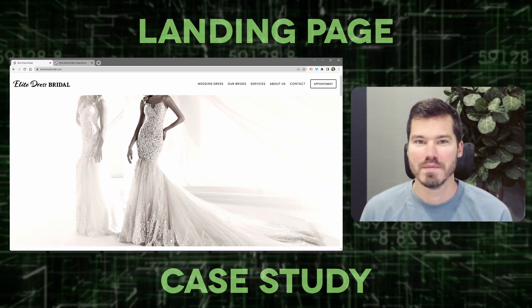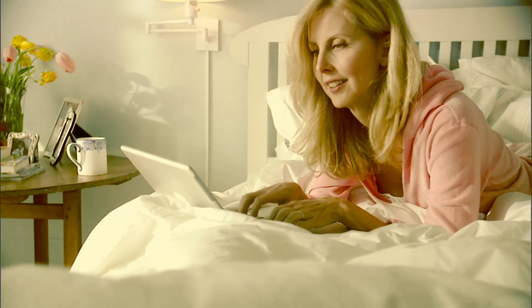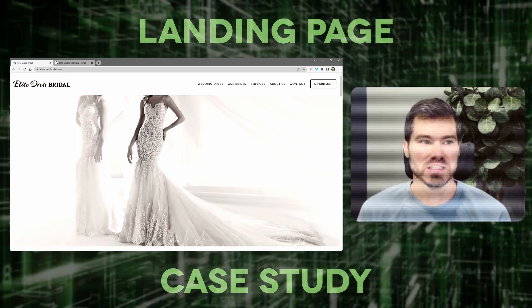It's not an obviously poor website, but there are subtle things that I think lead to poor conversion rates. Homepages, even though they may look good and function well as homepages, they're not always great landing pages for specific campaigns.